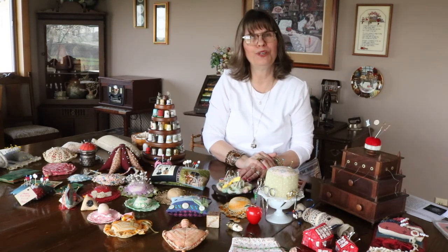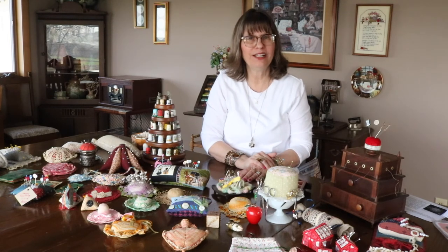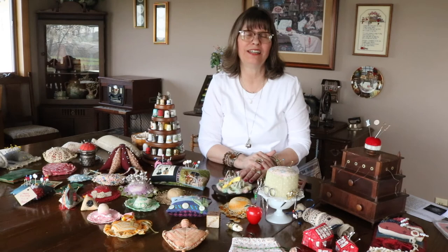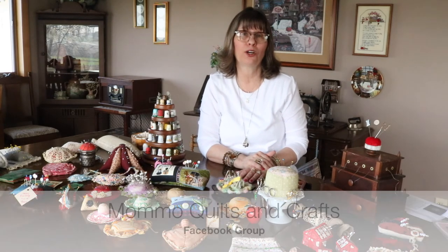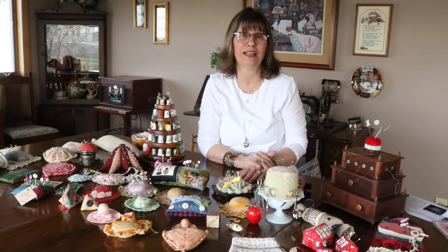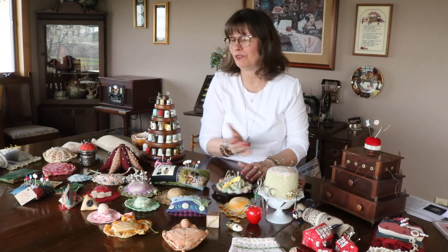I hope you enjoyed my sharing them with you today and I thank you for this opportunity to visit with you. I do have a live video group on Facebook. If you are interested, it's called Mama Quilts and Crafts and I would love to see some of you join us. Usually every week I do a live video, and I even do tutorials and other things. Look me up on Facebook and I would love to have you join me. Thank you and bye for now.